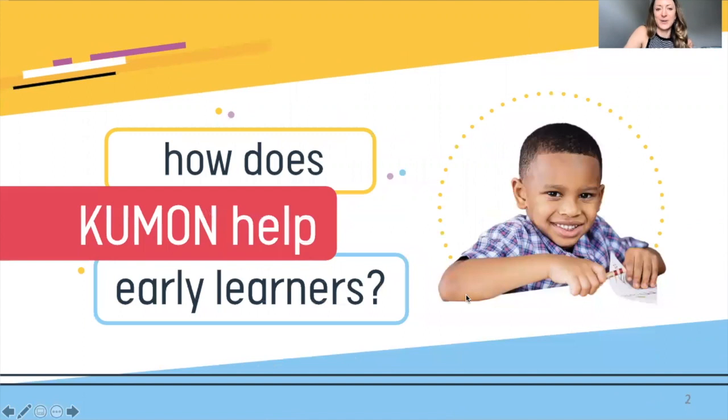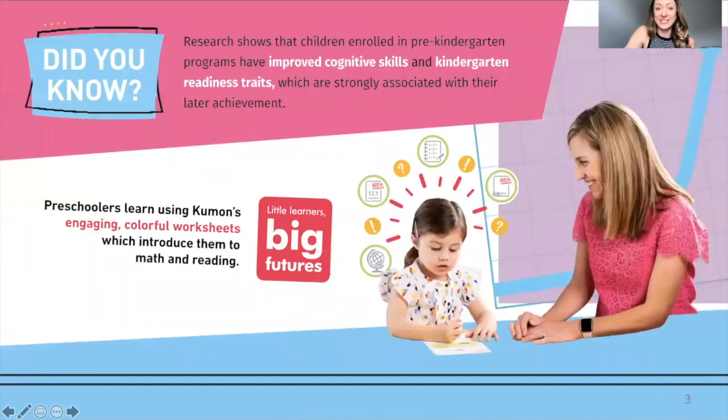How does Kumon help early learners? We're definitely helping kids get ready for kindergarten, or to be successful in kindergarten if they're already in school. We'll be helping them with improved cognitive skills — what we call work skills at Kumon — including focus, concentration, and paying attention to how quickly they're doing something.